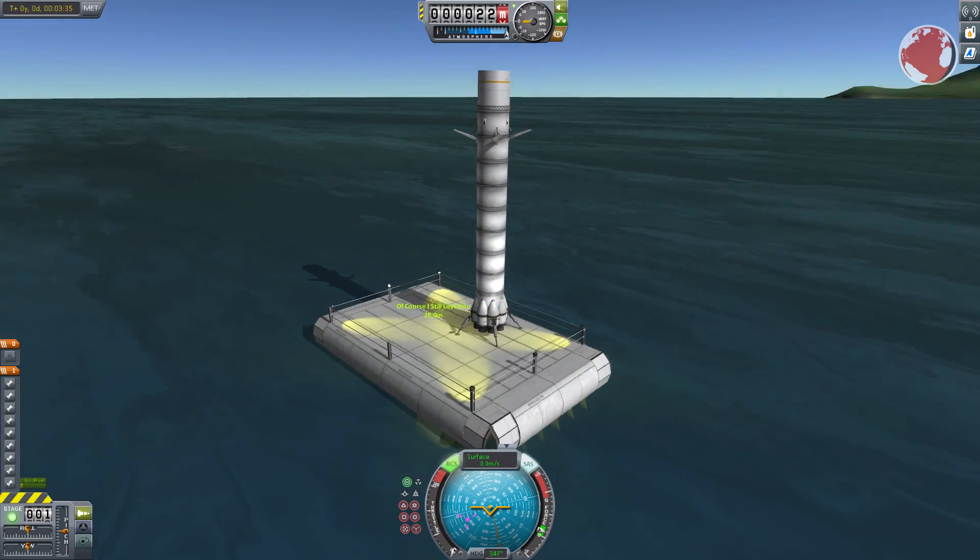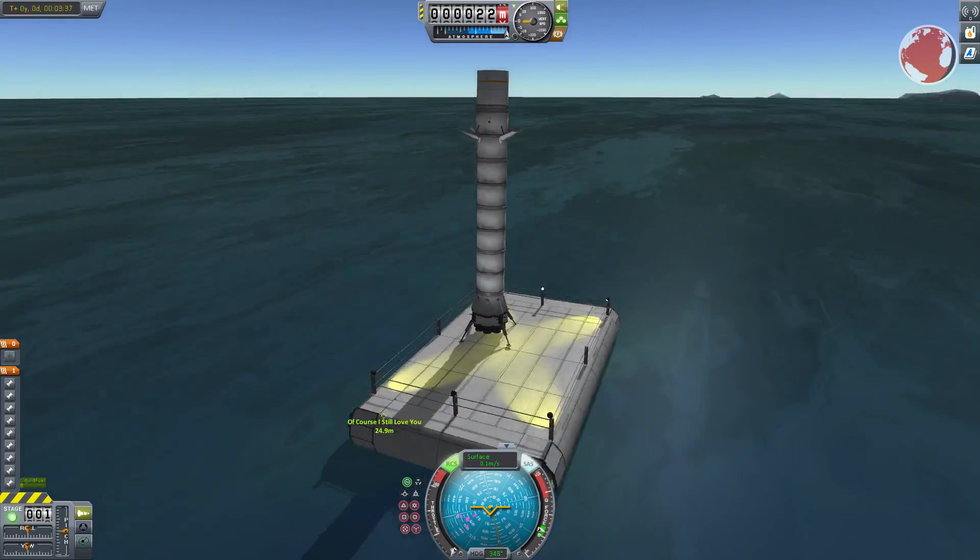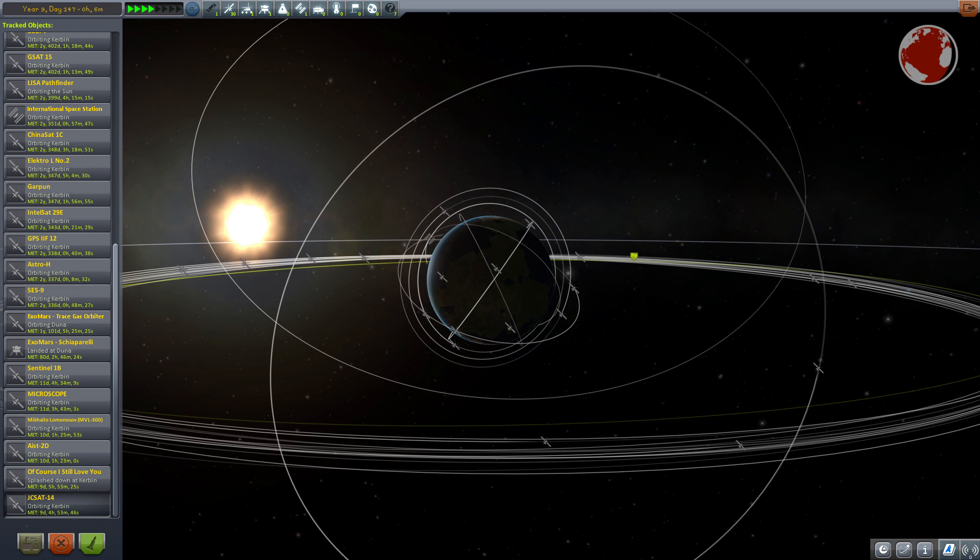You can find the live stream and replay in the description. That was KNews episode 39 about the Falcon 9 — I hope to see you in the next one. Auf Wiedersehen and thank you for watching.